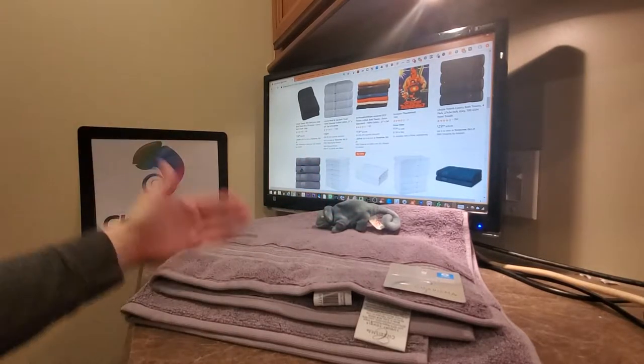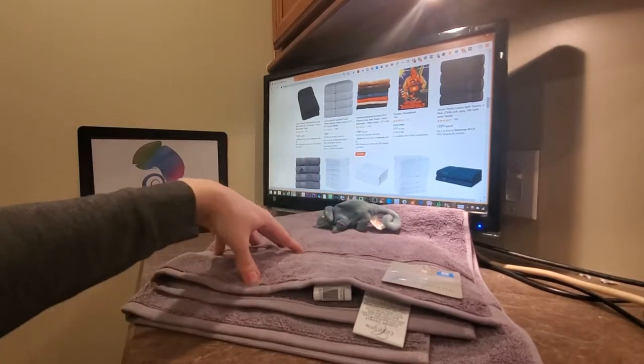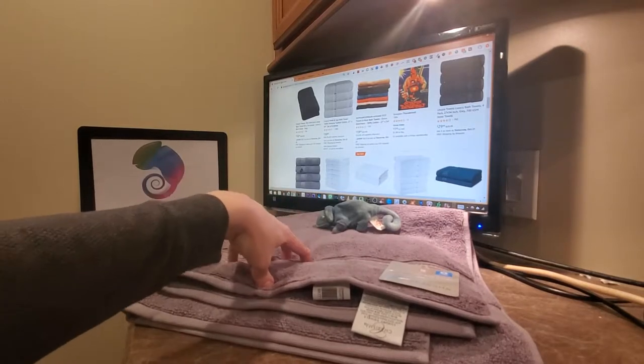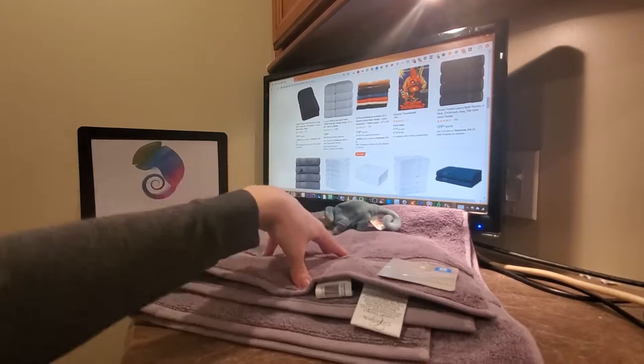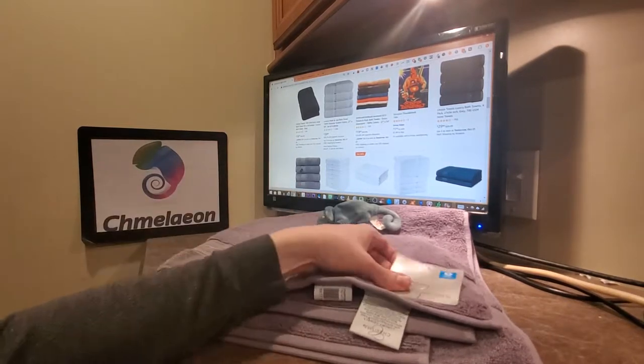Hey, Cameleon.com here. Today we're going to be talking about a question that has baffled the minds of man and womankind since the dawn of the stars, and it is: what is the best cotton bath towel ever made?